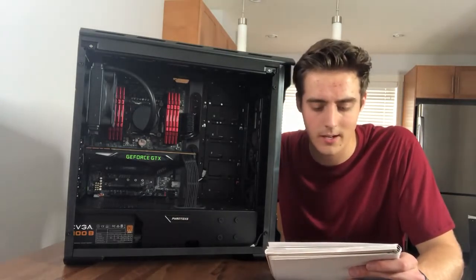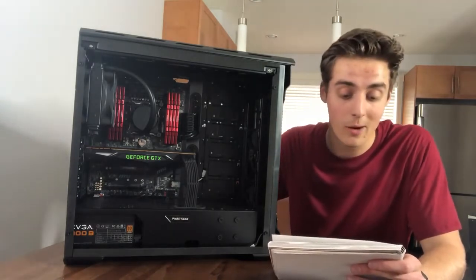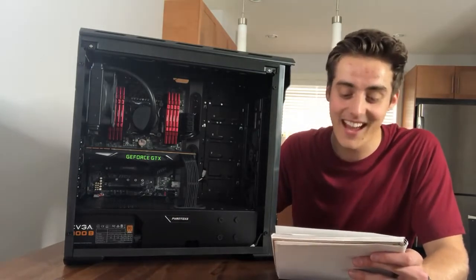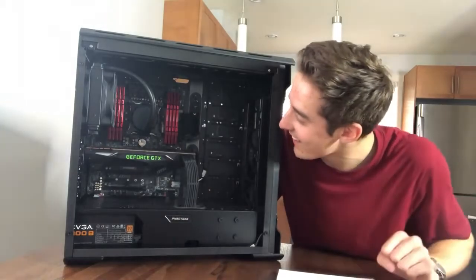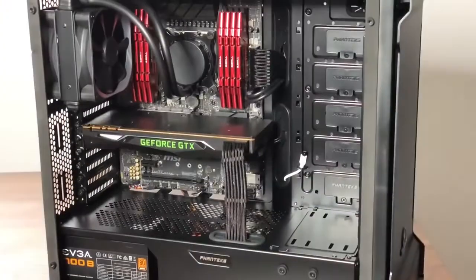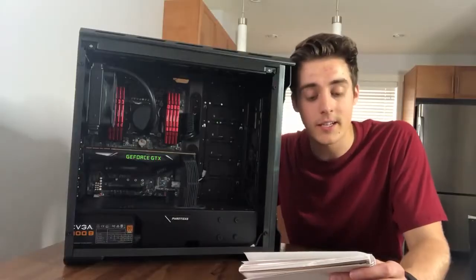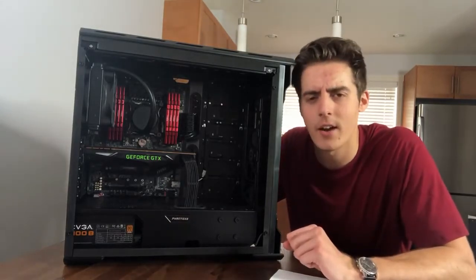That is 8 times 16 gigs of Trident Z RGB RAM. I've never had that much memory before — I don't even know what I would use all that memory for. But that is insane. You can see them all right here, all very beautifully lined up. The primary hard drive is a 500 gig SSD, Ironside certified, and the secondary is 2 terabytes.